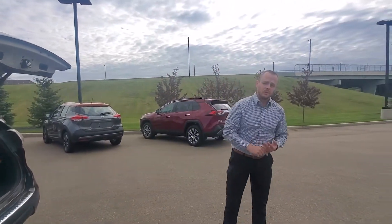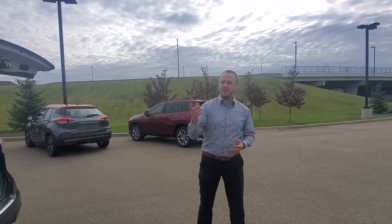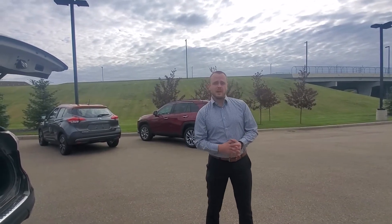So give me a shout. Again my name is Chris over at Northside Nissan, 780-456-1449, or come on down to our beautiful dealership at 13855 Manning Drive.